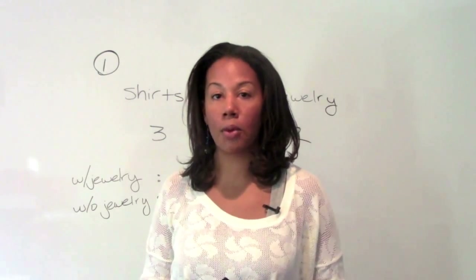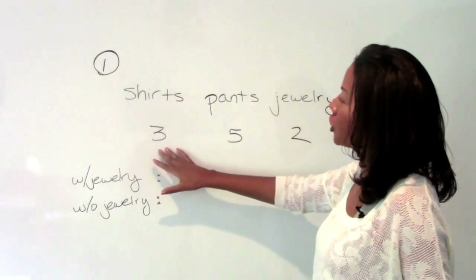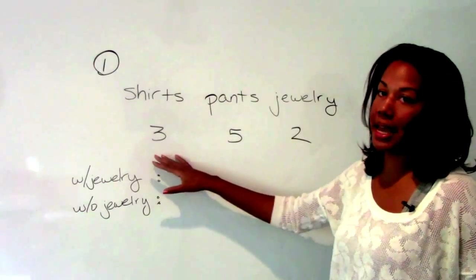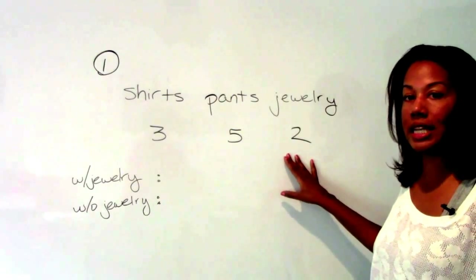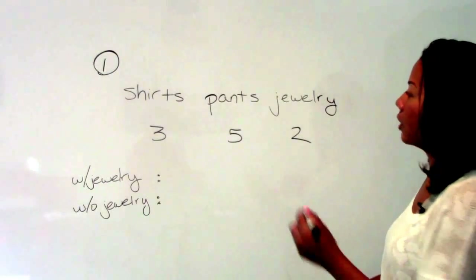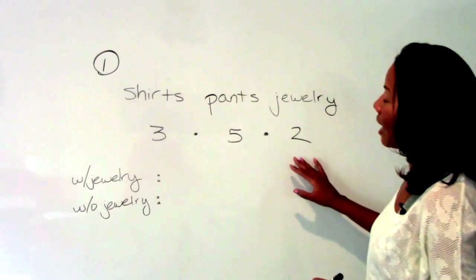We're going to go ahead and get started with number one. Number one tells us that Karen has three shirts, five pairs of pants, and two types of jewelry, and we want to know how many different outfits she can make based on what she has available. Notice that the problem says that she may wear jewelry, but she may not wear jewelry. So it's a little twist on the fundamental counting principle, which just tells us we can multiply the numbers in each category together.